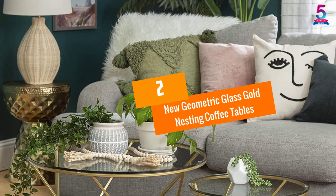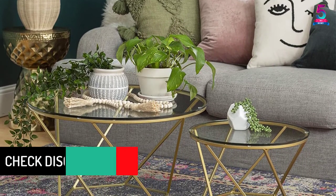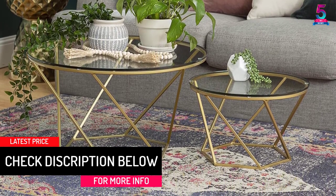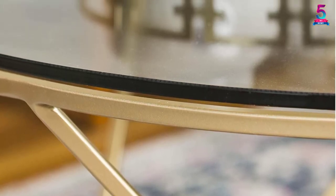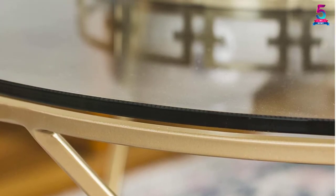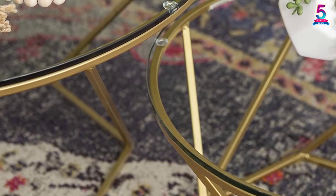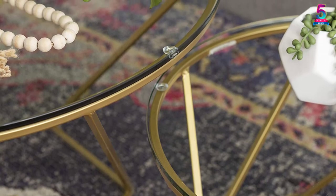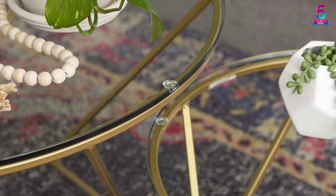At number 2, the New Geometric Glass Gold Nesting Coffee Tables. The New Geometric is a round glass coffee table that is made of sturdy, durable and thick metal frames and is a great addition to your home. The table measures 28 x 28 x 16 inches, fitting well in any room, especially small sized living rooms. It is one of the decent round glass coffee tables with a 28 inch diameter top. The metal frames make this glass gold table strong and provide great stability, and will give your room a beautiful look appreciated by visitors.